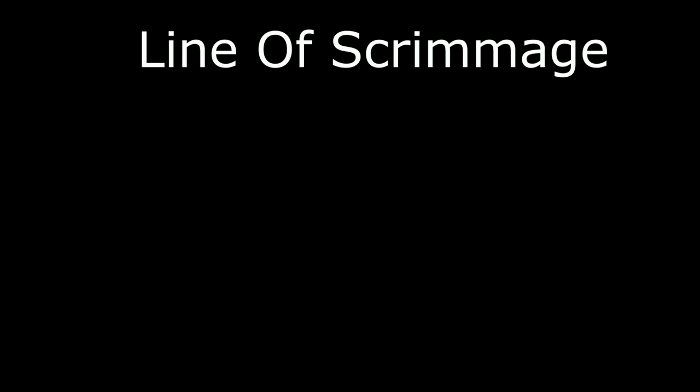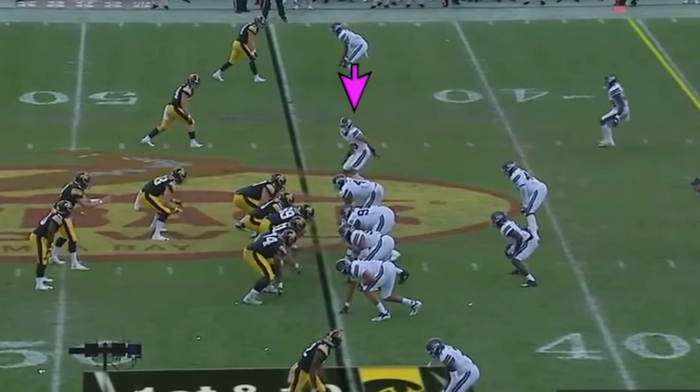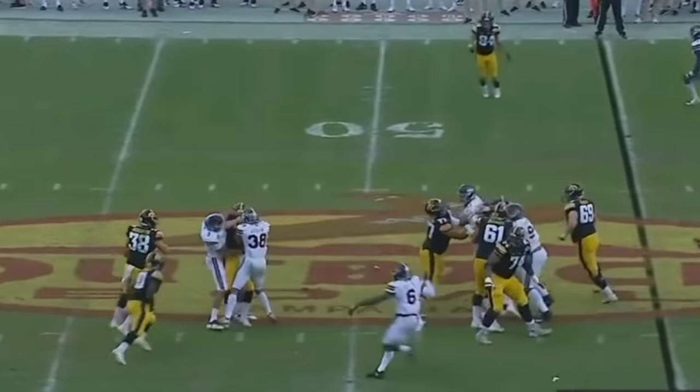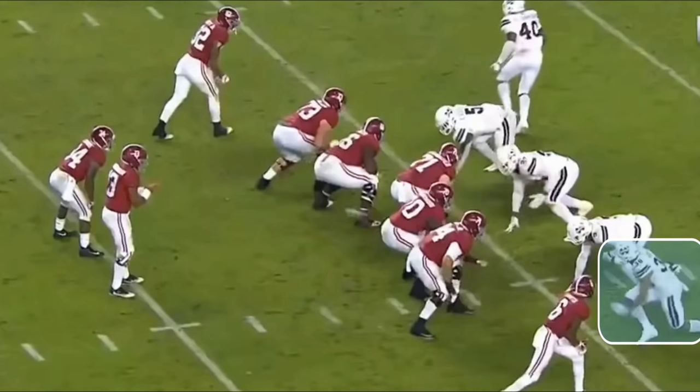I want to talk about how Abram lines up a lot on the line of scrimmage and his impact there. Mississippi State used him a lot to blitz and lined him up on the line of scrimmage as a defensive end — they kind of lined him up everywhere on the field. In this first play he's going to rush the passer, and look at how he sheds number 10 — he literally throws that guy off of him, which is crazy for a safety. He's able to use his hands like that throughout his whole college career.